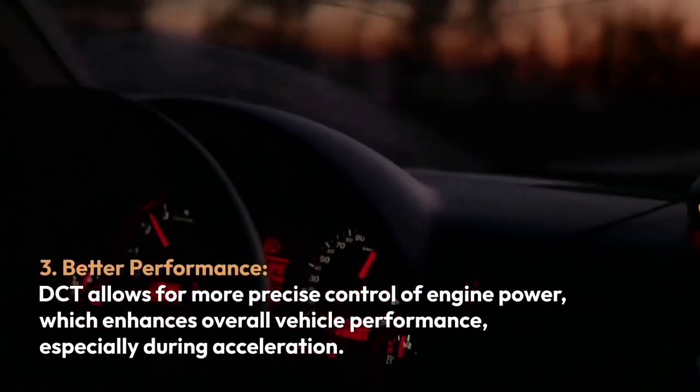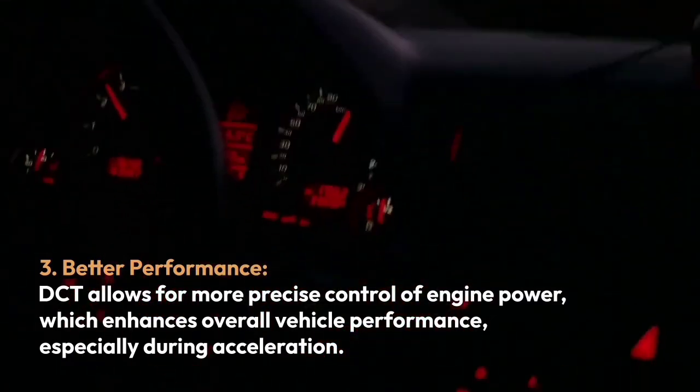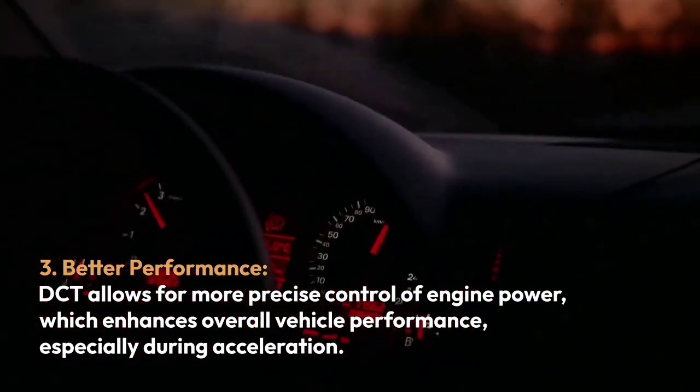Three, better performance. DCT allows for more precise control of engine power, which enhances overall vehicle performance, especially during acceleration.